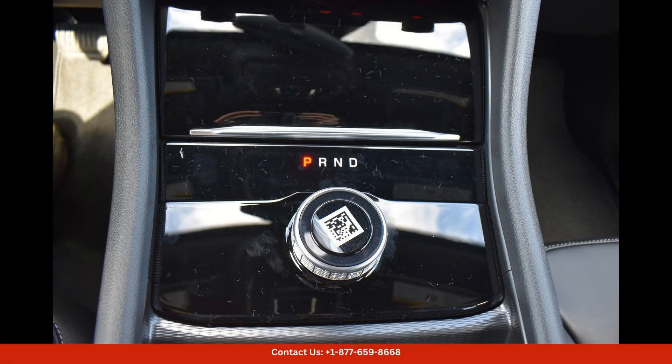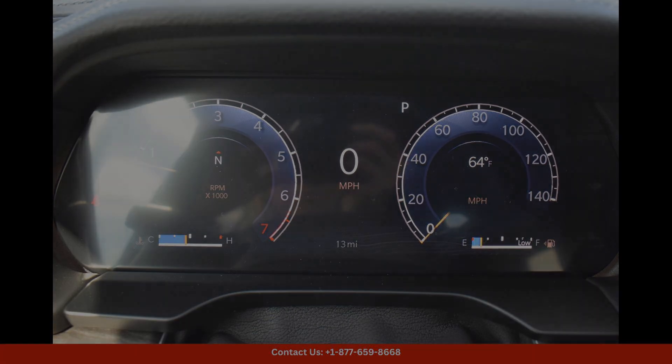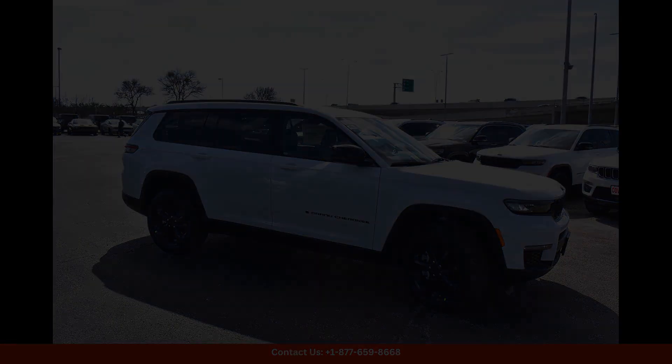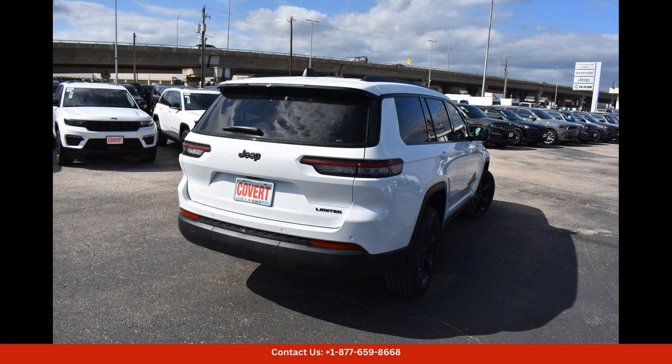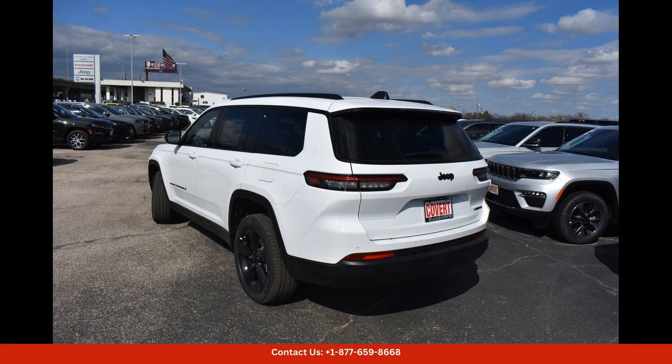Under the hood, the Grand Cherokee L Limited is powered by a capable engine that delivers impressive performance both on and off the road. With its advanced four-wheel drive system, this SUV can tackle any terrain with ease, making it a versatile and reliable choice for any adventure.